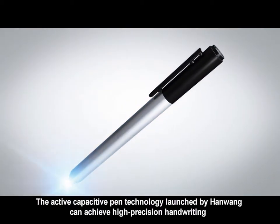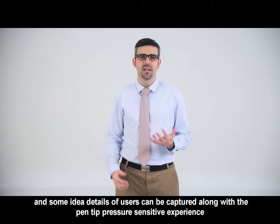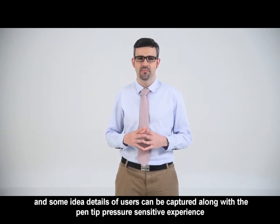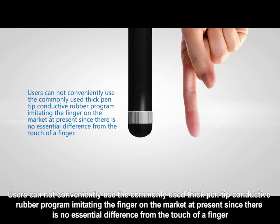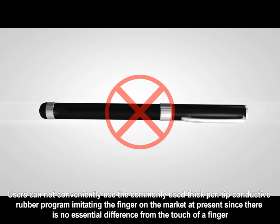The active capacitive pen technology launched by Hanwang can achieve high-precision handwriting, capturing idea details of users along with a pen-tip pressure-sensitive experience. Users cannot conveniently use the commonly used thick pen-tip conductive rubber programs that imitate a finger, since there is no essential difference from the touch of a finger.